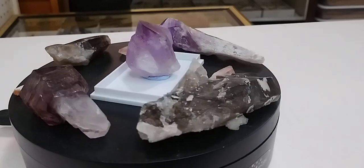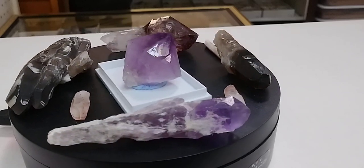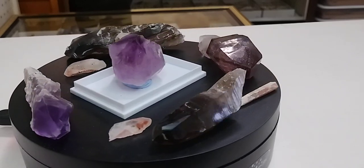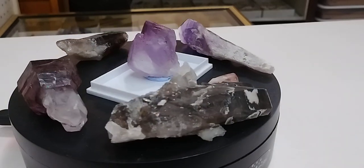Hey there, this is James with Moony Fine Mineral. I want to keep giving you some good value while I work on some larger projects, so here's a low effort drop for the day. We'll specifically be discussing what causes quartz to form with so many different colors.